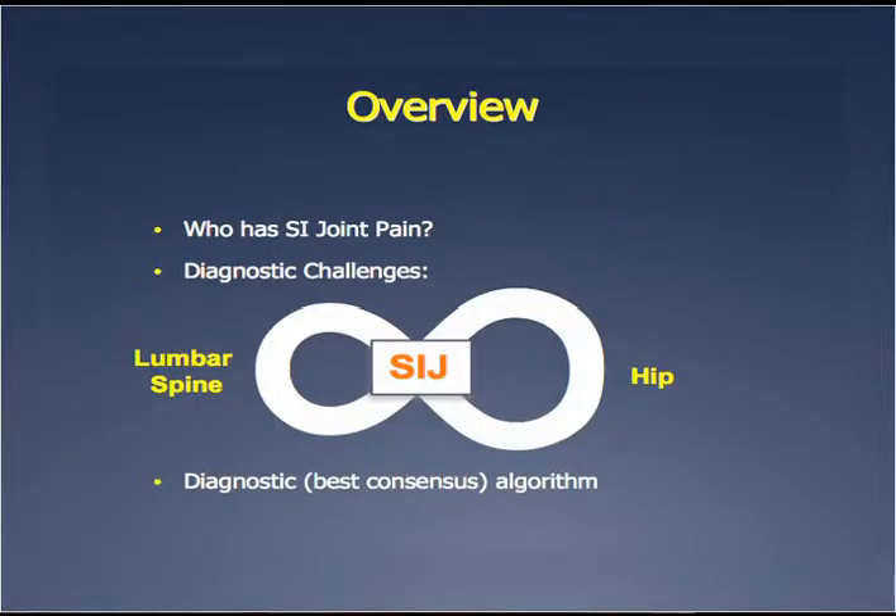So who has SI joint pain? It is a diagnostic challenge, which Dave Polly will talk about later. The SI joint is at the junction of the hip and the lumbar spine and can create symptoms in either location that are confusing and confounding. And then what do you do with it? Is there a diagnostic algorithm or best direction? I think Dr. Sturgesson will talk about that.